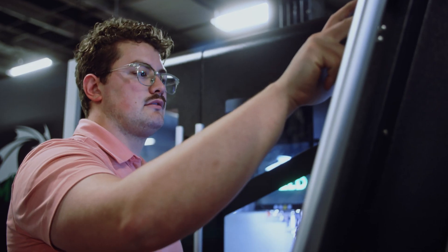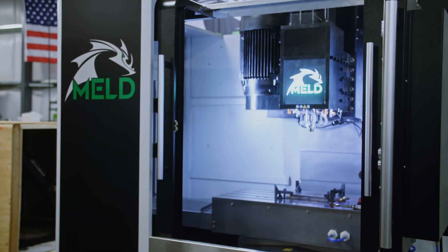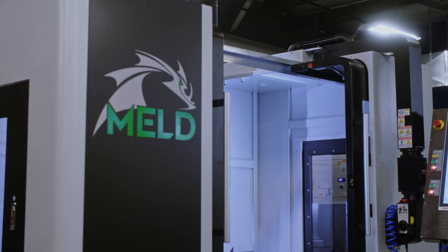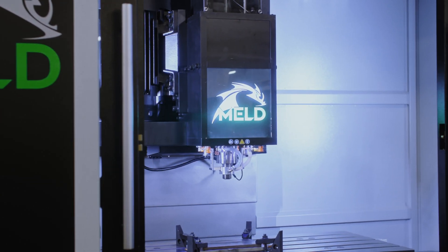I came to MELD because I saw it as a chance to change the way things are manufactured. When we started, it was convincing people this was a good idea. And now you go to conferences and you meet people who have graduate degrees in this technology we invented 15 years ago. MELD will be a topic of discussion in manufacturing classes, and it will be the way parts are made from here moving forward.